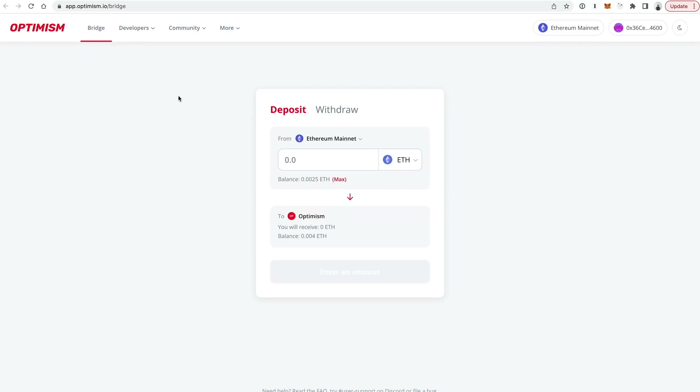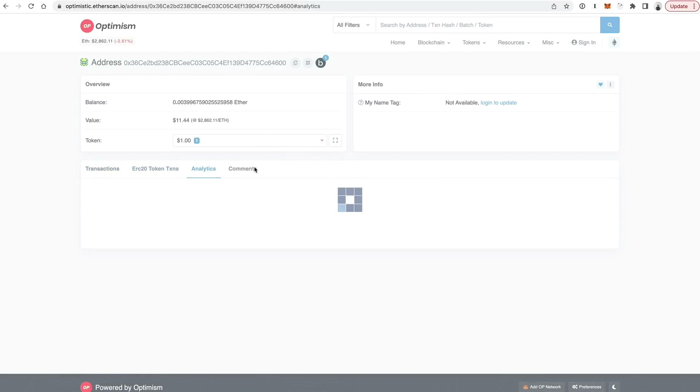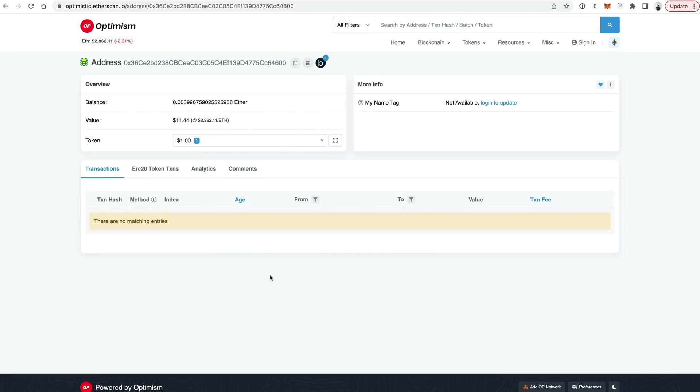The Optimism gateway advertises that it could take up to 20 minutes to bridge over to the other network. I'm going to show you how to confirm when your funds have been deposited. You can basically check your address on optimistic.etherscan.io and look at the current balance to see if the funds you expected to bridge over have actually bridged over. You'll see your balance change there and any corresponding transactions that should appear in your account once that bridge transfer has completed.